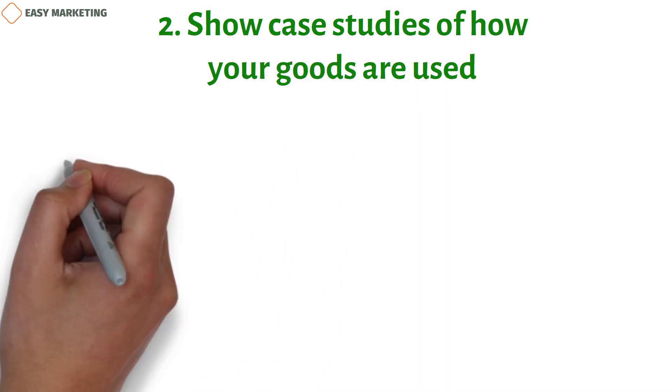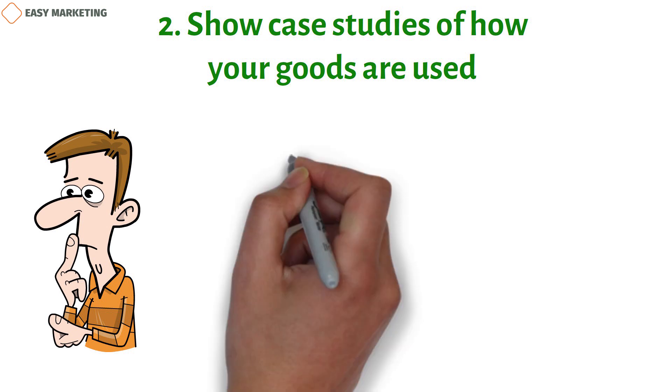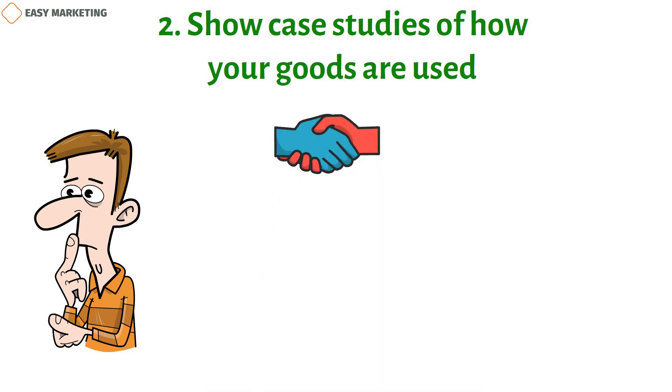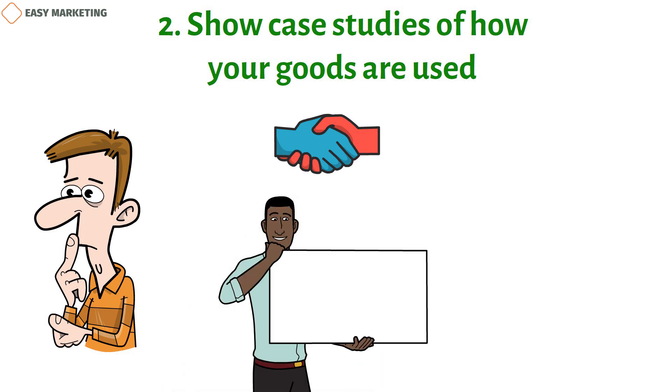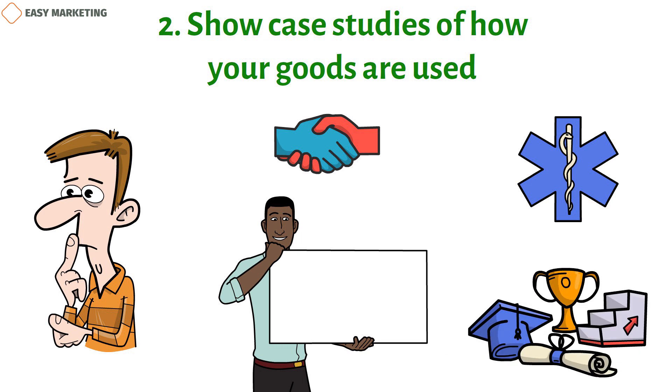Second, showcase case studies of how your products are used. People might not understand the results of studies, but case studies are easy for them to relate to. Make deals with organizations that can use your product and then show how those organizations use it. For example, you could work with hospitals or universities to do a case study about how your product helped someone and changed the community.